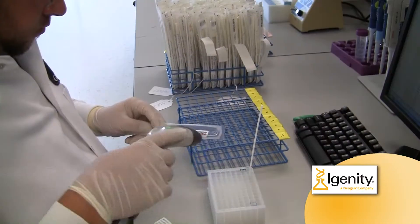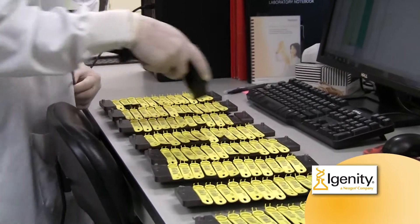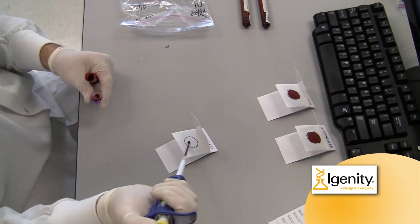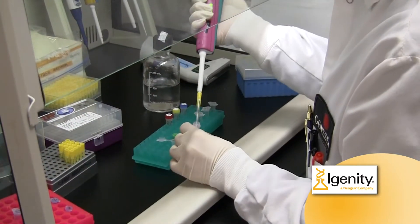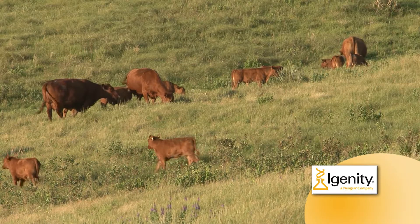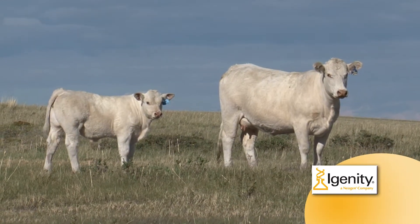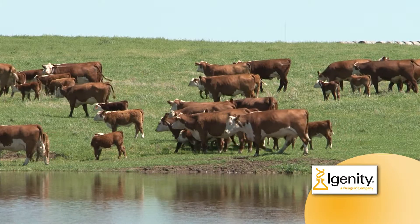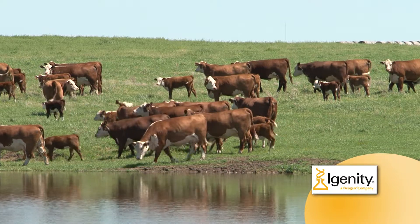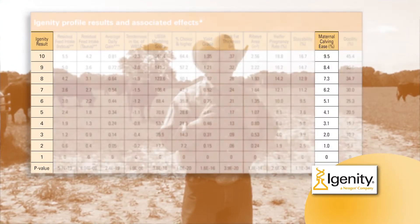IGENITY is part of the largest animal genetics laboratory in the U.S. and certainly one of the largest anywhere in the world. They do the DNA testing, including parentage work, for Angus, Gelbvieh, Limousin, Charolais, Hereford, Simmental, and a number of other key beef breed associations. Let me explain the five traits that are part of the replacement heifer program. First of all, maternal calving ease is the likelihood of a particular heifer having an unassisted birth. Since calving ease affects calf survival and the ability of the heifer to cycle and become pregnant again in the next calving season, calving ease is a critical trait.